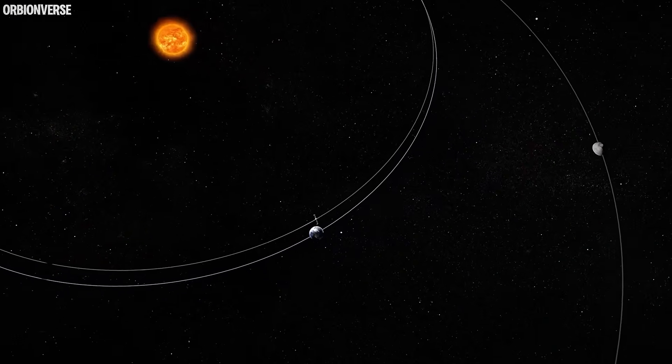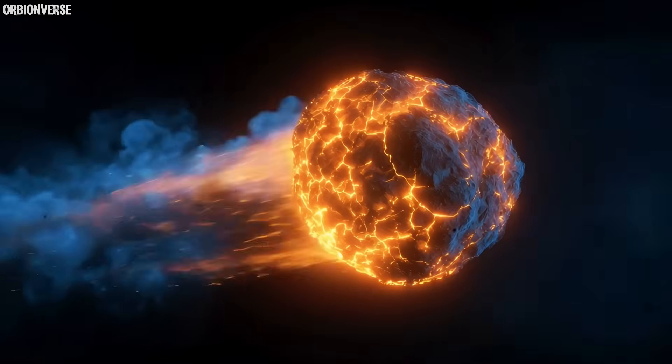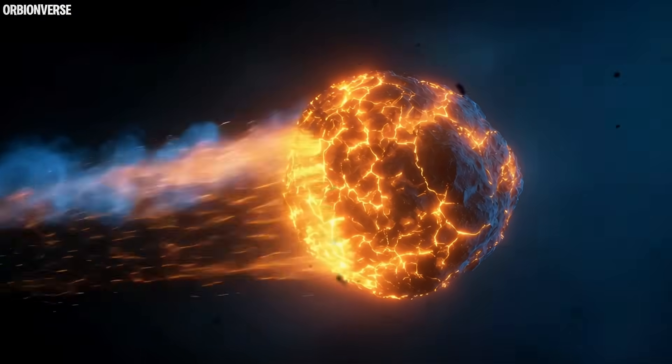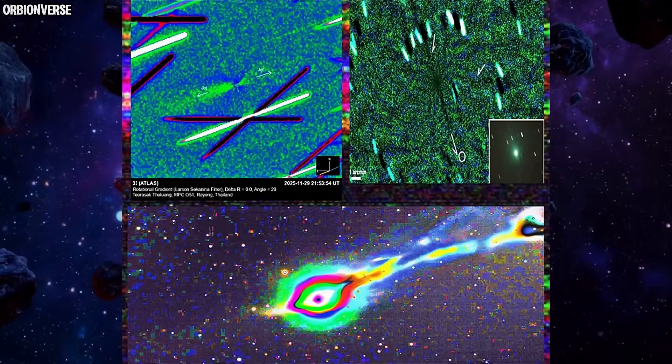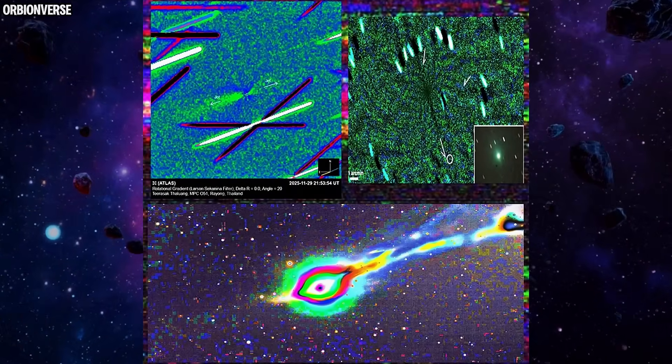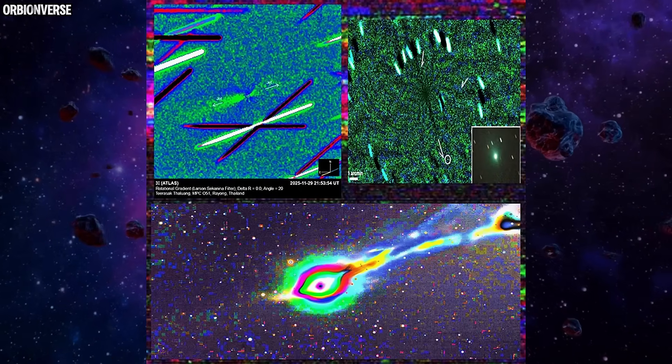As the comet approached the sun during perihelion on October 29th, its surface warmed just enough to crack open layers that have been frozen for billions of years. Deep inside 3I Atlas, solid carbon dioxide — dry ice — hit its sublimation point, pressure built, and then it exploded outward.